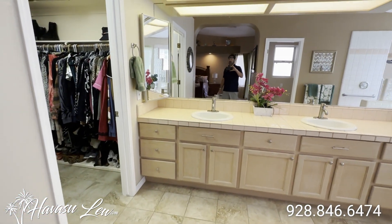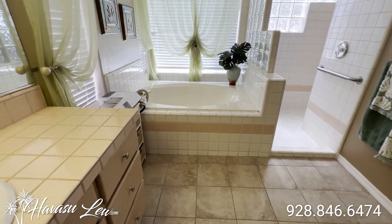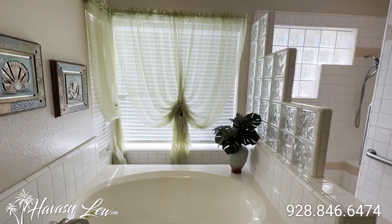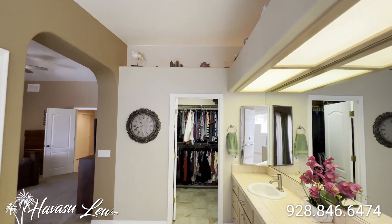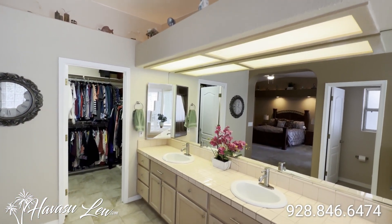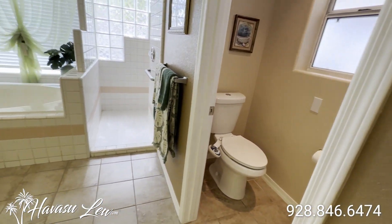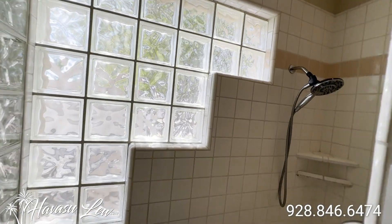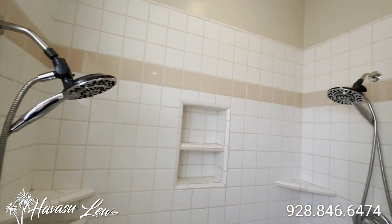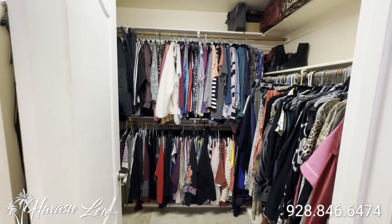The master bath has dual sinks with a tile top, super clean, all stainless fixtures, and a little soaking tub. Up-lights in the pot shelves — you can see them a little better in here. You have a little water closet with its own door and an eco flush toilet. Then there's a cool little wraparound walk-in shower, all tile with some glass blocks for light, and dual heads. Nice size walk-in closet.